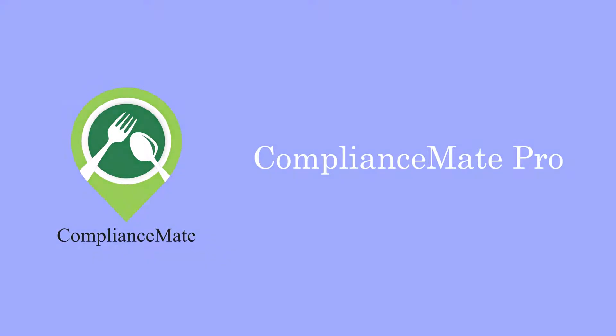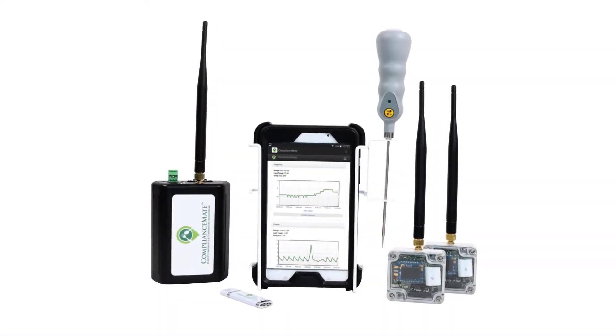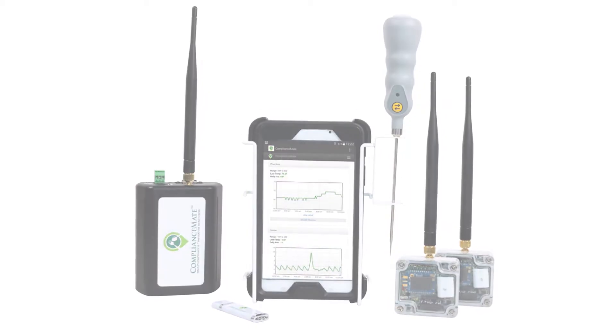ComplianceMate Pro. This combines the benefits of Lite and Plus into a single package that allows users the best of both worlds — a complete and comprehensive food safety program.